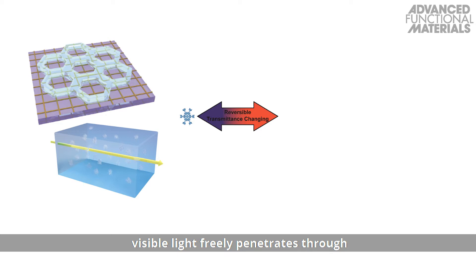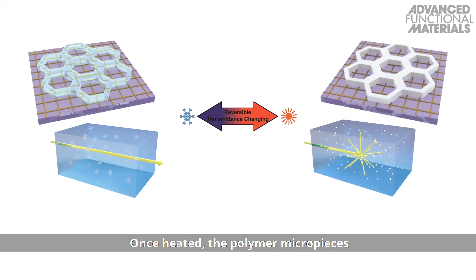At low temperatures, visible light freely penetrates through the hybrid hydrogel. Once heated, the polymer micropieces change their morphology due to a phase change, and the hydrogel becomes opaque.